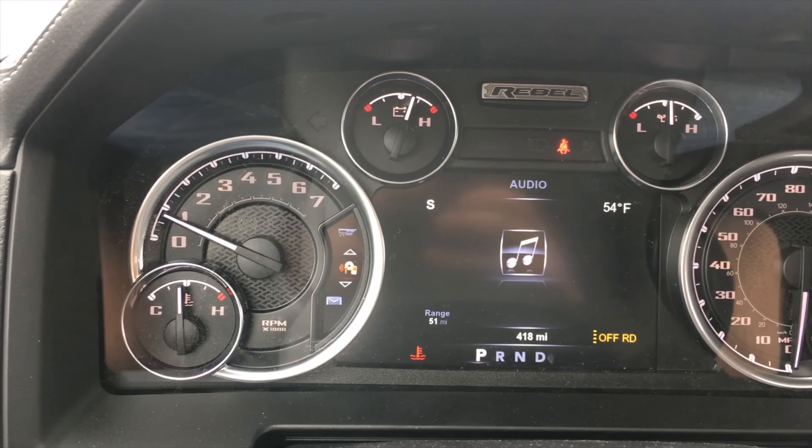Down below the touchscreen you have audio options and climate control, and then some interesting buttons: trailer brake options, heated seat and heated steering wheel options, and suspension options. Yes — this truck has air ride suspension, meaning you can adjust the ride height at will. You can lower and raise it, which is really cool. An interesting thing is that you can only go to the highest setting under 25 miles an hour. Once I broke 25, it dropped me into normal mode, and above 60 it drops even lower for stability and wind resistance.